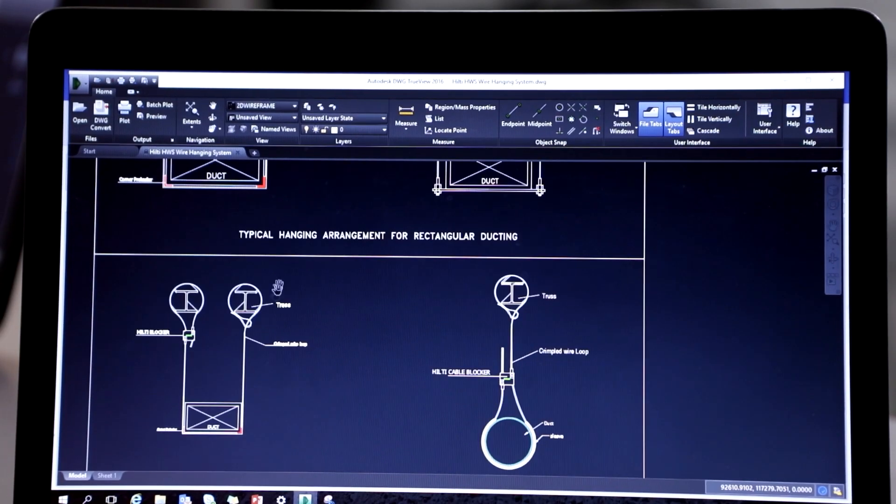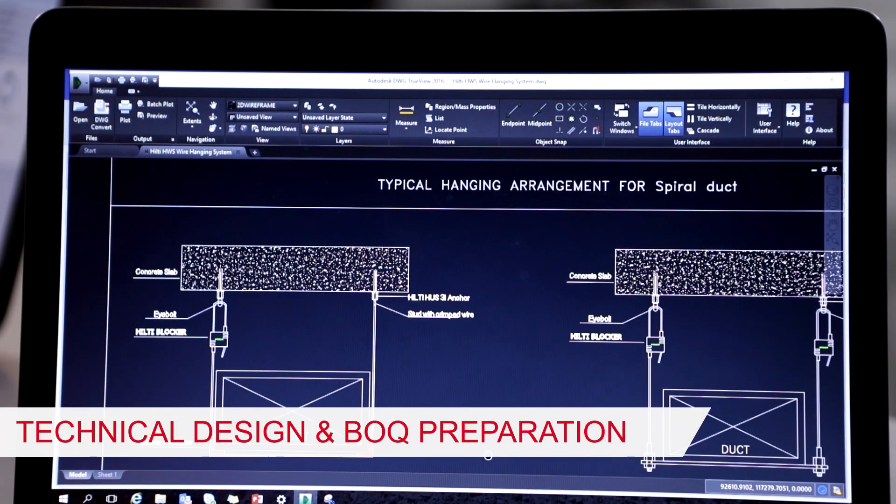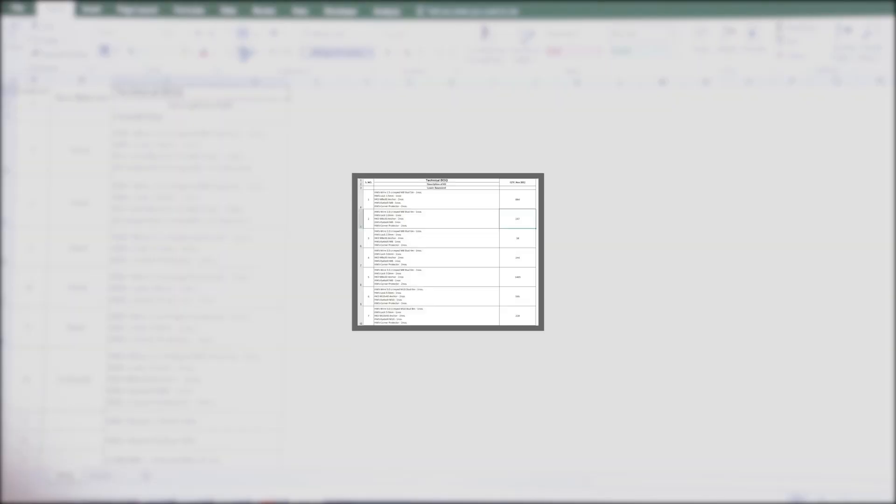The specific details required from the MEP customer include load details, layout drawings, and support details. When these drawings are received, they are sent to our engineering competence center for support design and BOQ preparation. Based on the drawings and load details, two separate BOQs are prepared: a detailed technical submittal for product selection to suit job site requirements, and a commercial BOQ for quotation.